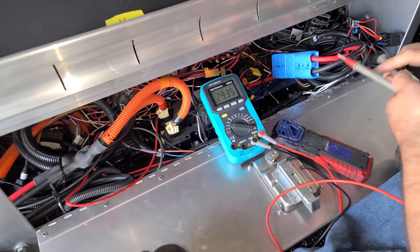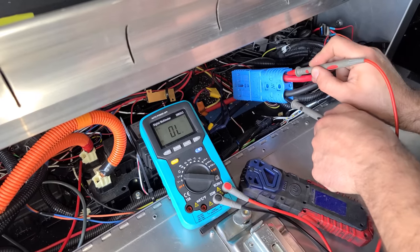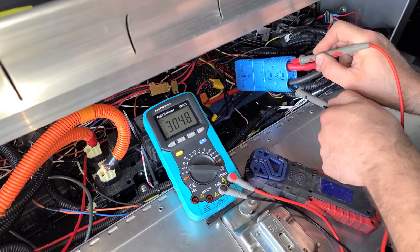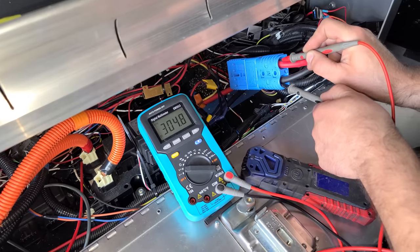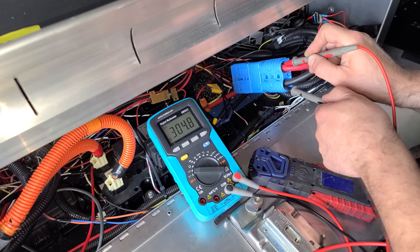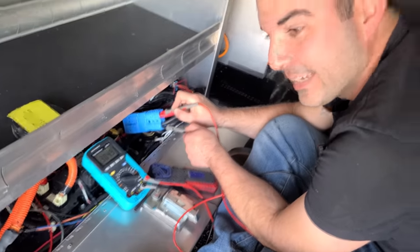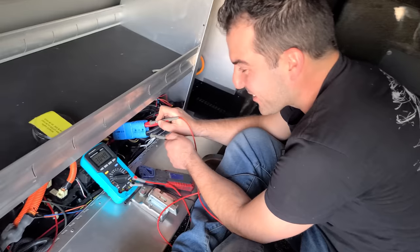This has only been charging for about 20 minutes — let's see the DC voltage. 304 volts! We had 289 before. This charger is definitely working. Can we watch the voltage grow in real time? We're at 304.8 — give me a nine. There we go, 9, 9 — we're watching this charger in real time. This is so cool. I've worked on a lot of strange and interesting projects on my channel.